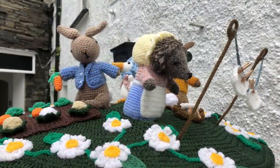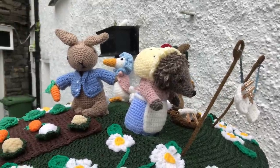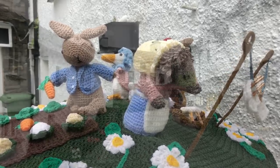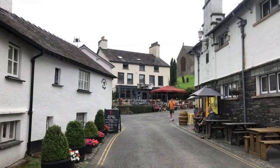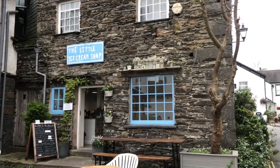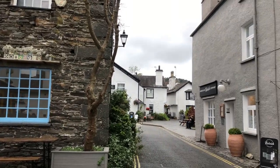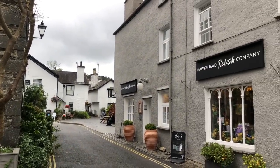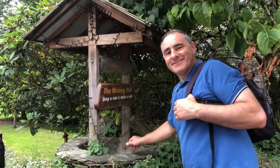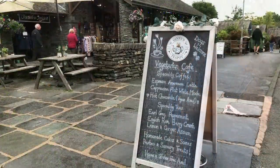Spot the Beatrix Potter characters — we've got Mrs Tiggy-Winkle, Peter Rabbit and Jemima Puddle-Duck. Look, aren't they lovely? There are Hawkshead ghost walks every Wednesday and Sunday. That's my kind of shop. There's also Ginny's Teapot, a vegetarian café — dogs welcome.